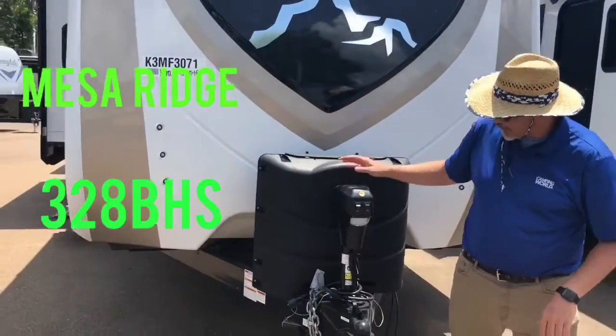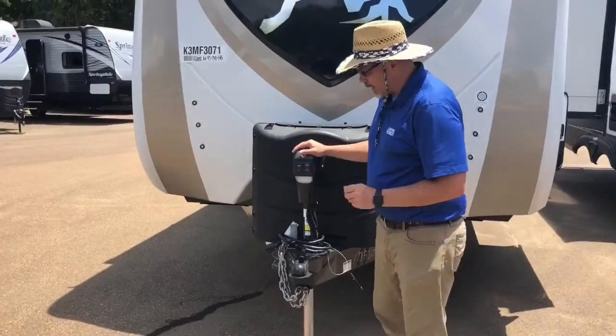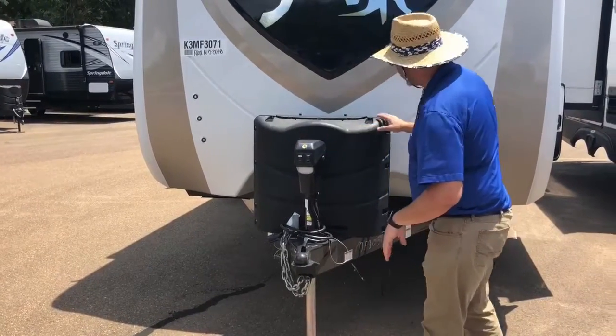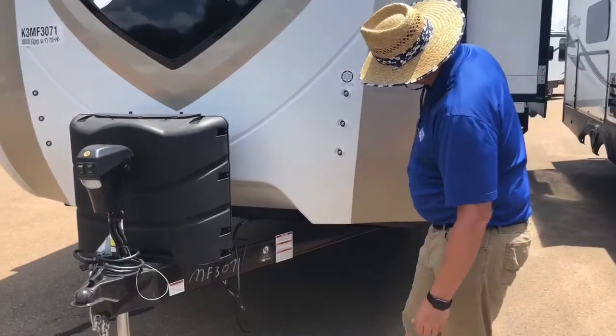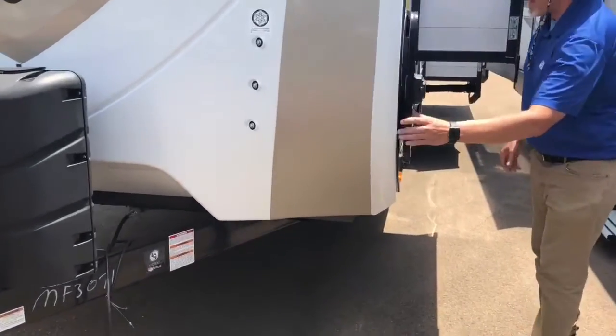We're going to start up front. We've got a power tongue jack with a light on it that allows you to put your weight distribution system on and off a whole lot easier. Quick, easy setup for leveling it out. Two 30-pound propane tanks, fiberglass shell with LED lighting, and it looks like that Line-X covering on it. Right here we have a pass-through storage with slam locks, and you've got your power leveling jacks and some extra lights there.